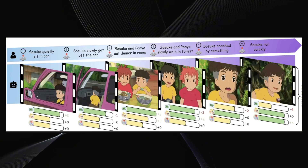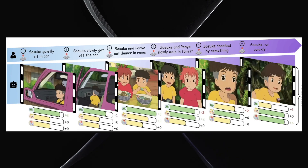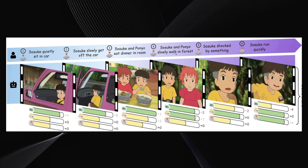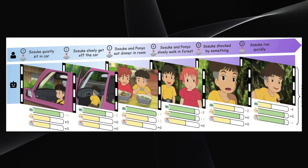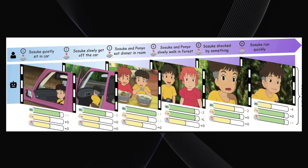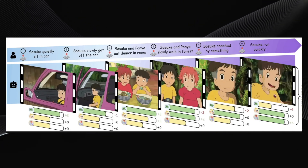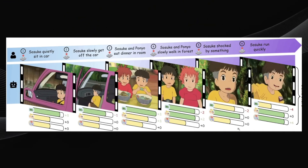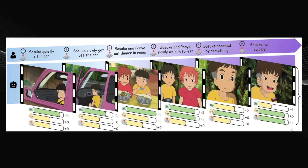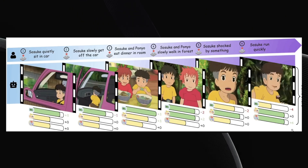Prompting "Sosuke and Ponyo eat dinner in a room" generates that scene — and since eating is restful, Sosuke's stamina goes up by three. Because he's eating with Ponyo, his social energy also gets a boost, increasing by three points. Prompting them to walk slowly in a forest causes stamina to drop by two points, but walking together means social energy increases by two. They also showed examples like Sasuke shocked by something and Sasuke running quickly, each generating a corresponding visual clip. Isn't that kind of what a basic video game is? A sequence of visuals where the player's input — whether pressing buttons or typing text — decides what happens in the next frame or scene.